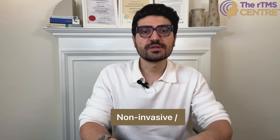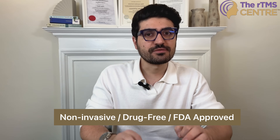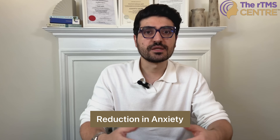TMS is a non-invasive brain stimulation therapy that uses gentle magnetic forces to target specific areas of the brain involved in anxiety. When you have anxiety, certain parts of your brain — particularly the amygdala and the prefrontal cortex — are overactive. This makes you feel constantly on edge. TMS helps to calm down this overactivity and rebalance the brain's function, reducing symptoms of anxiety over time.